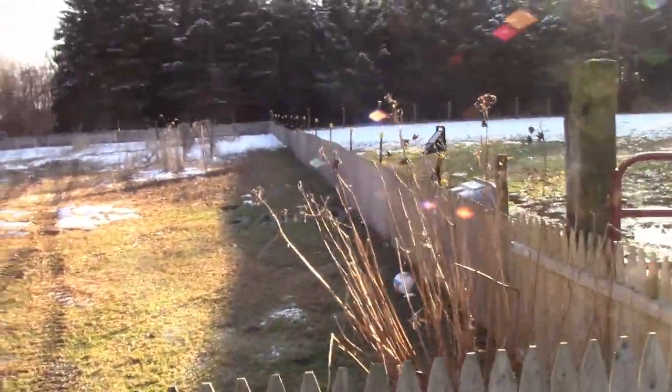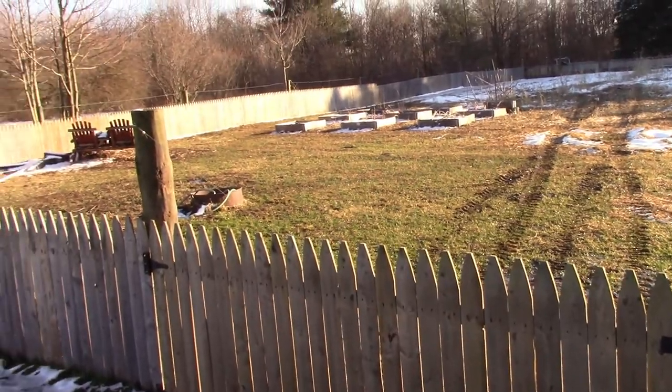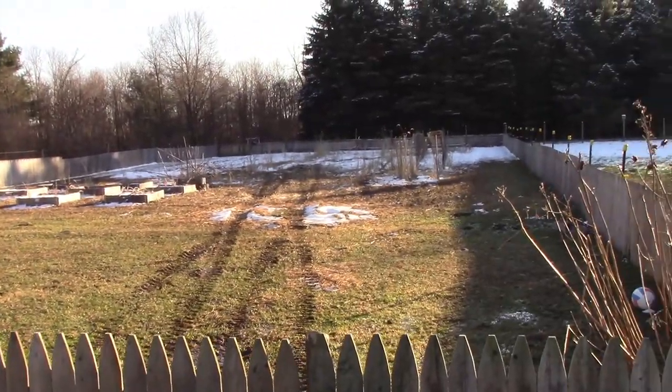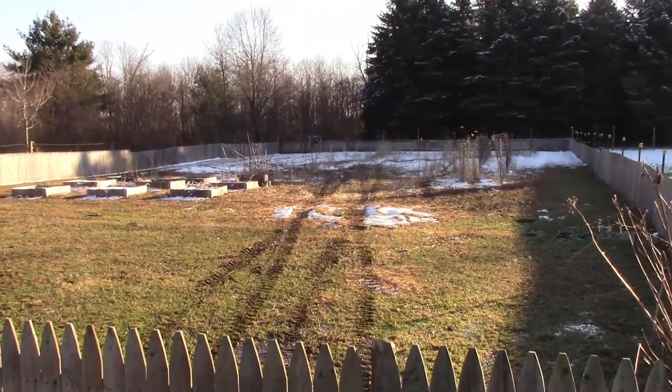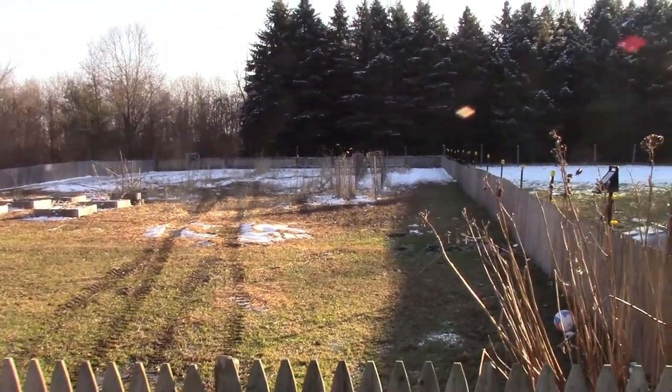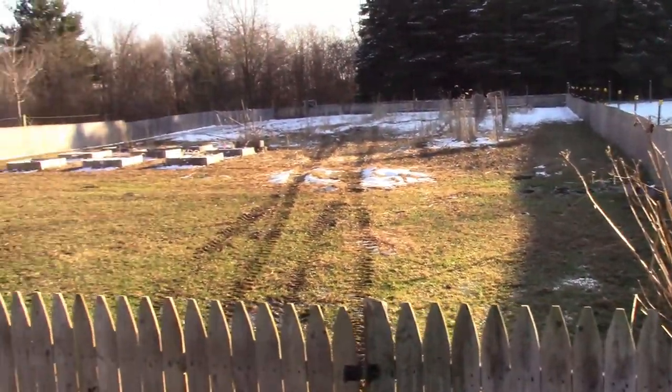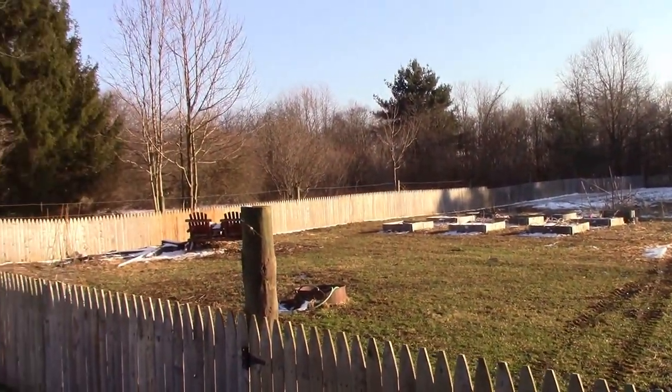We put this fence up mainly to keep the dogs out of the garden. He was able to jump right over it, but he hasn't done that in a long time. It also worked really well last year — we didn't have a groundhog or any kind of pests at all in the garden. So taking the time to put this fence up was a really good idea.